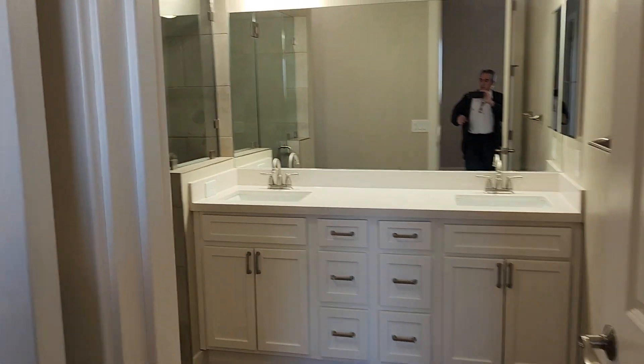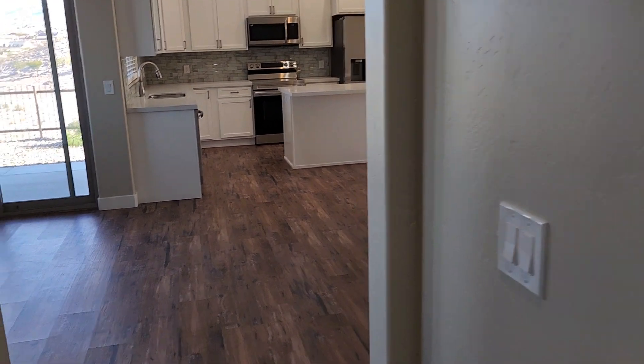Alright, and then I'm going to go outside.